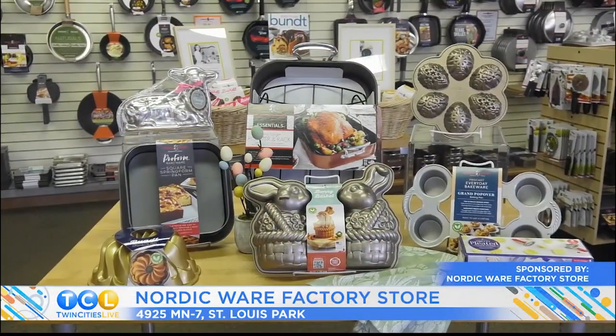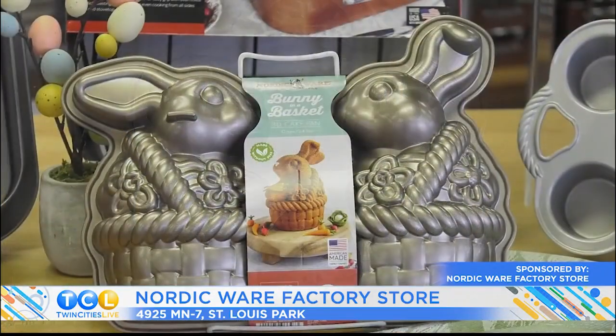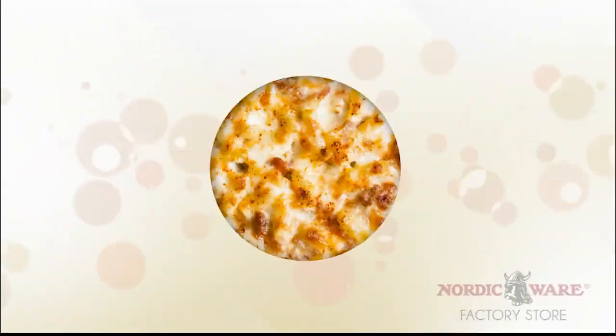Spring and the holidays with the Nordic Ware factory store — from roasts to quiches to grand size popovers and don't forget desserts and Nordic Ware's wonderful shaped baking pans. Mention this promotion and receive five percent off your purchase. Visit the Nordic Ware factory store in St. Louis Park today.